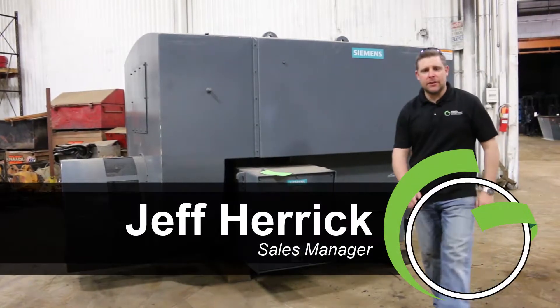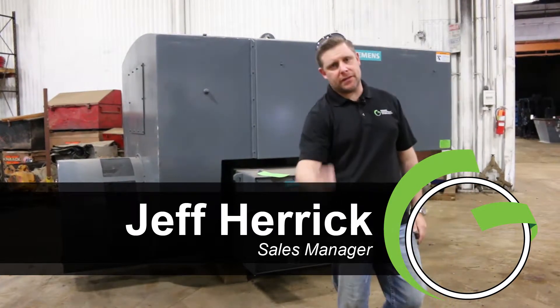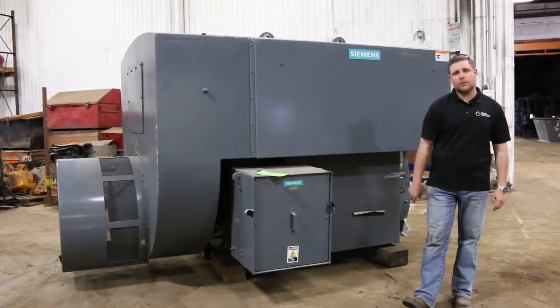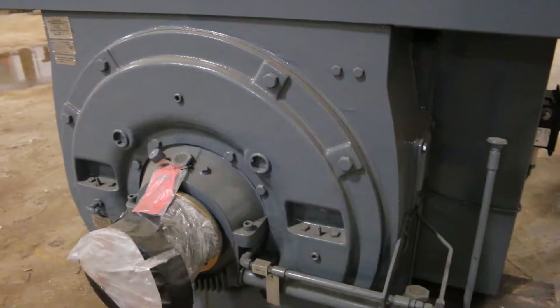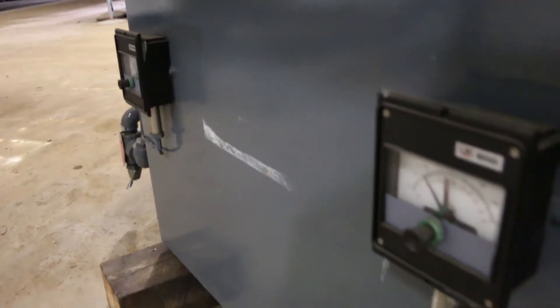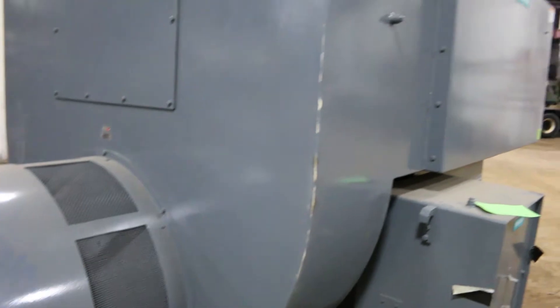How are we doing ladies and gentlemen? Jeff Herrick coming to you from Green Industrial, Belgium, Wisconsin. Today we're actually in Milwaukee, Wisconsin. We just unloaded a beautiful 4,000 horsepower electric motor. This thing is actually designed to run a huge four-stage centrifugal compressor, which we also own. It is also on location here, but we are listing this motor separately for your convenience.